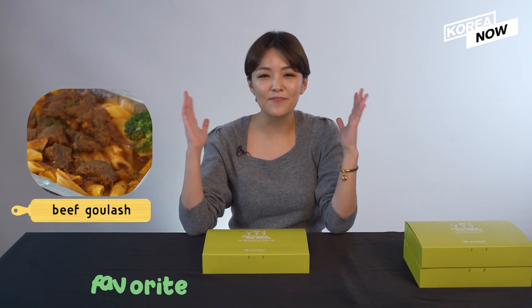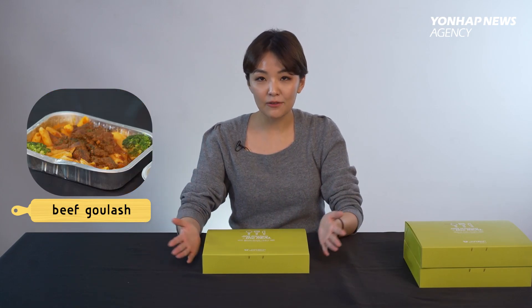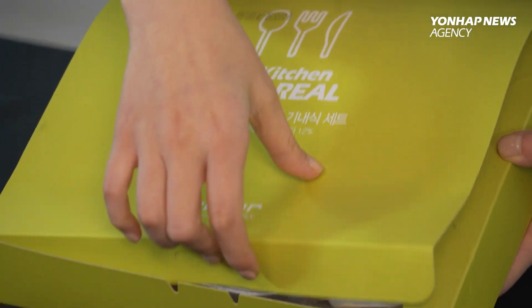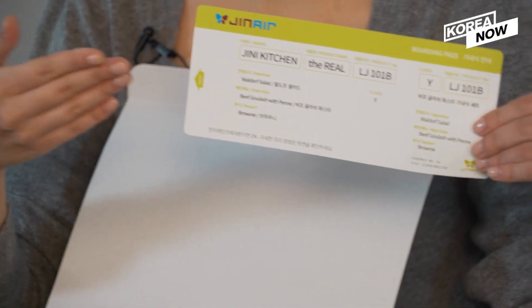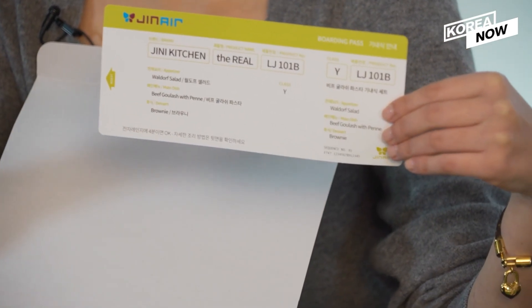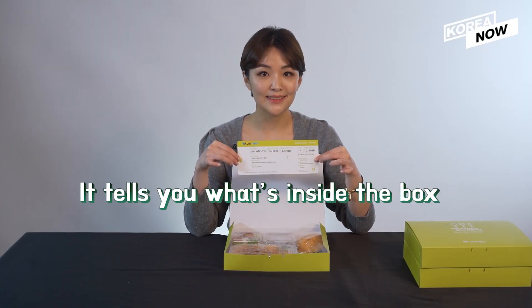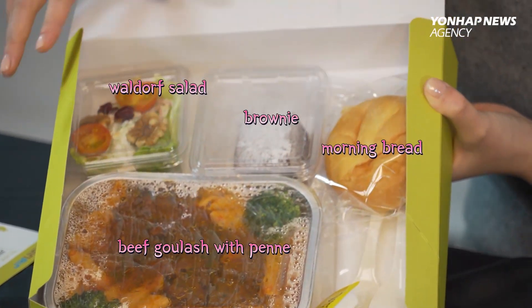The first in-flight meal I'm going to try out is beef goulash. This is one of my favorite, favorite dishes in the world, so I'm very excited. Every meal is packed, and inside this box there is a well-packaged in-flight meal. There is also a flight ticket — it looks like a flight ticket, but it's actually a menu with descriptions of the dish. It tells you what's inside the box: there is an appetizer, main dish, and a dessert, and bread — same as the real in-flight meal that we can get in the air.